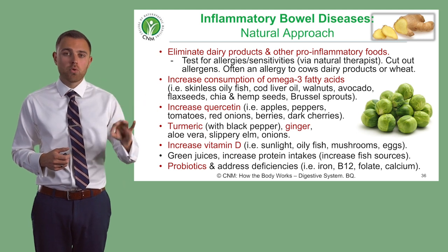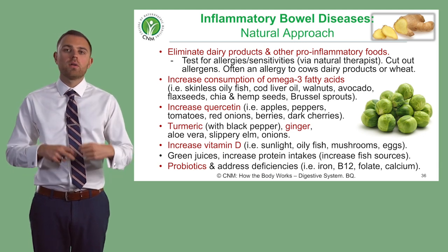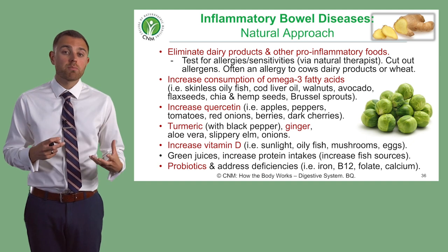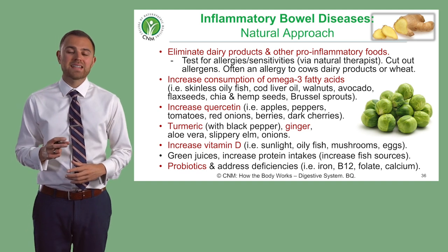Omega-3s are so important here. Good sources include salmon, avocado, flax seeds, chia seeds, hemp seeds, and also Brussels sprouts. Think about the anti-inflammatory effects of omega-3 fatty acids.